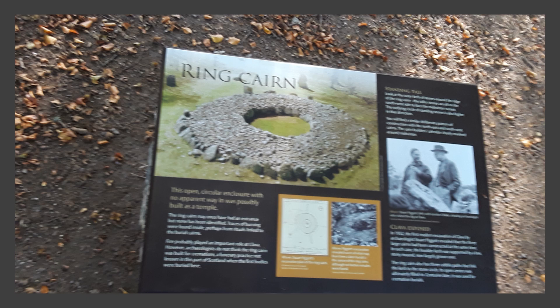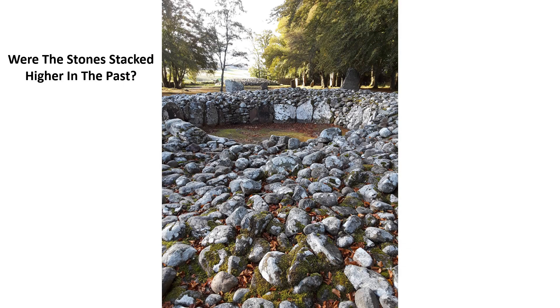These burial cairns were large, but interestingly they only contained one or two bodies each. Those completely closed off appear to have been meant to keep everyone out permanently. Positioning of the entrances of the cairns are southwest toward midwinter sunsets. These could have been stacked higher in the past, and the stone material could have been repurposed for new buildings by those living after the original builders.